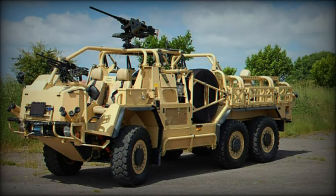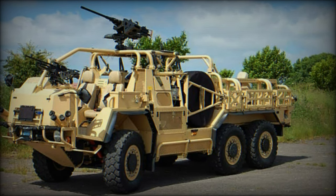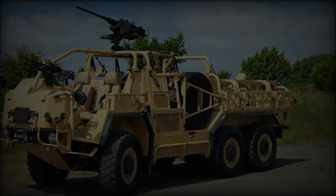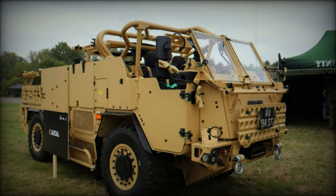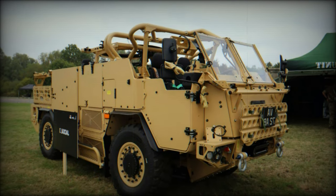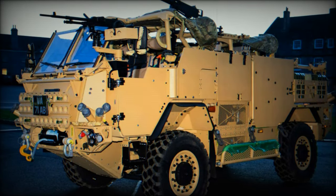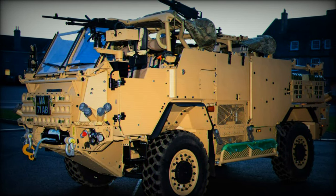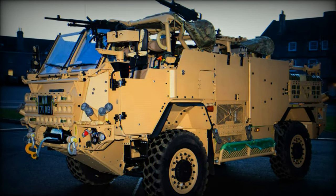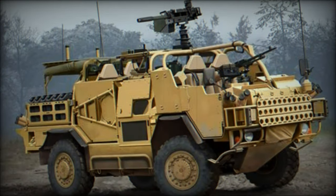At the DVD 2024 event in Millbrook, Supacat, in collaboration with Babcock, introduced the Jackal 3 HMT Extenda MK3, a next-generation tactical vehicle designed to meet the evolving needs of the British Army. Entering production in February 2024, this high-mobility vehicle marks a significant milestone in the UK's land industrial strategy, addressing critical operational requirements for the nation's armed forces.